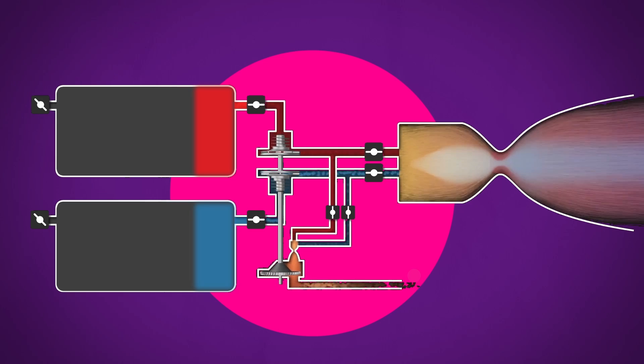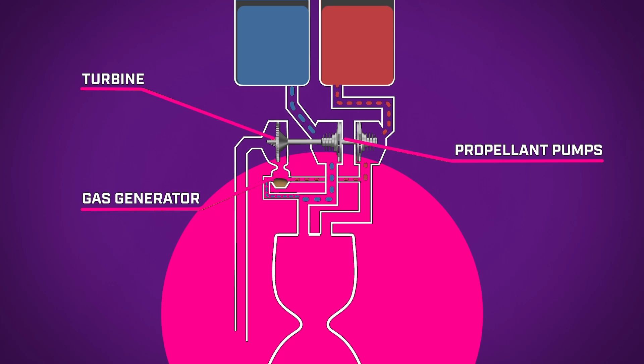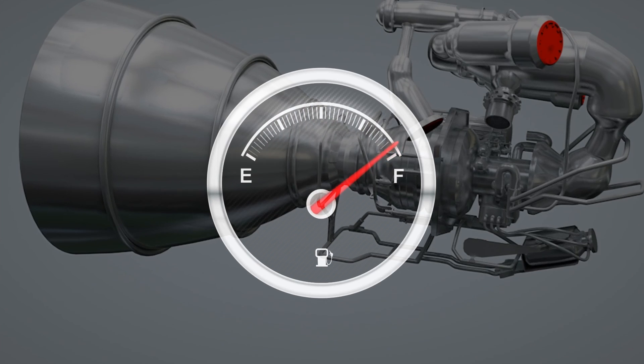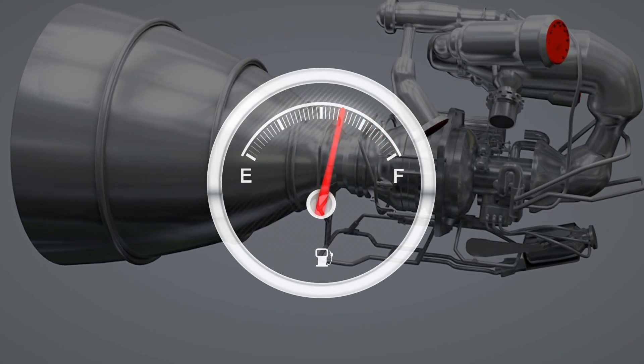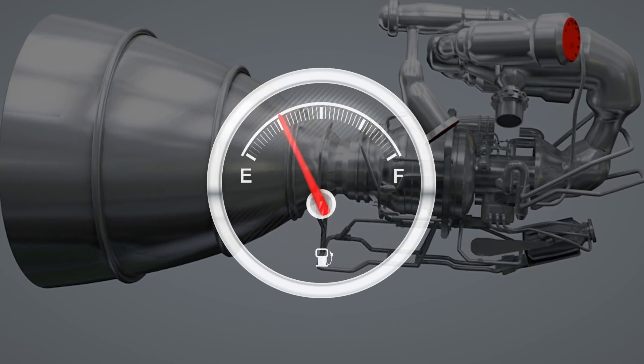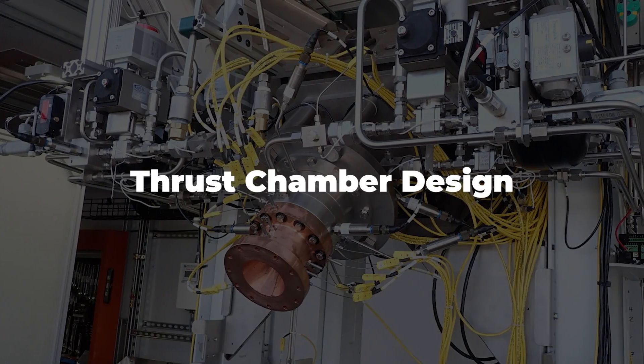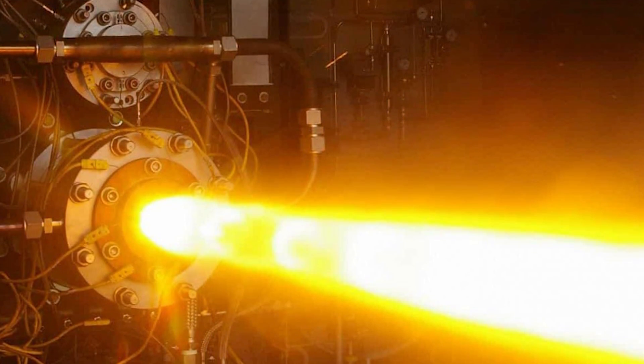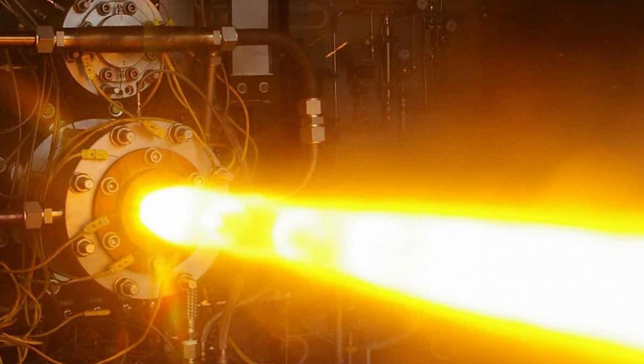A staged combustion cycle is when a small portion of an engine's propellant is fed into a pre-burner chamber. This ignites the small amount of mix into a fuel-rich gas and sends it into the turbines to get the power to the pumps, before being fed into the main combustion chamber and burned with the rest of the mix — this is very easy on fuel use. Vortex is a bit of a mystery though. We are told that it refers to a thrust chamber design which is meant to increase the pressure of the engine's exhaust in a smaller volume, but that's all we know.